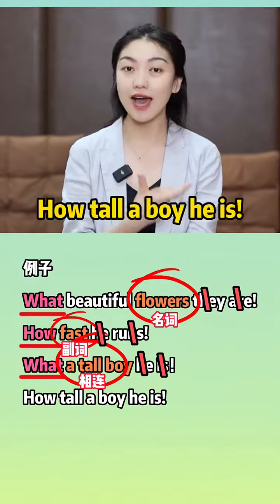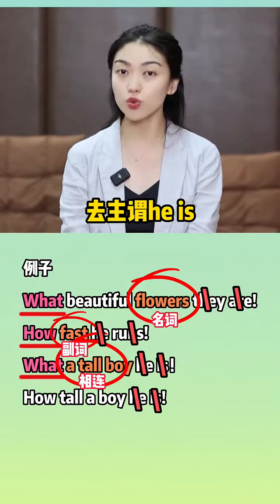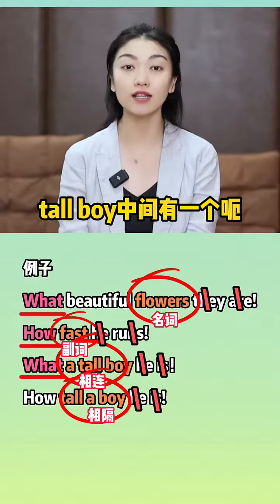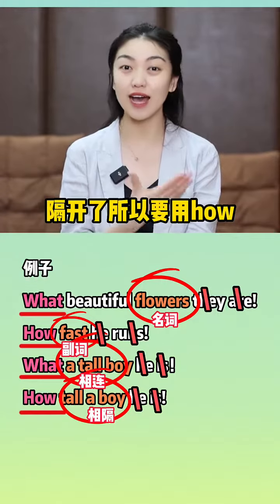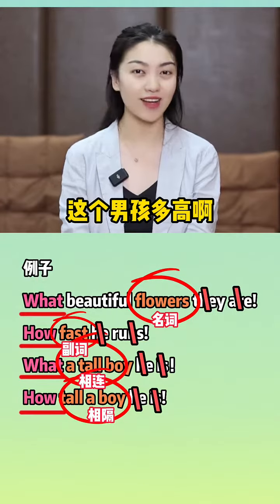最后一个：How tall a boy he is. 去主位he is，tall和boy中间有一个a隔开了，所以要用how。How tall a boy he is，这个男孩多高啊。